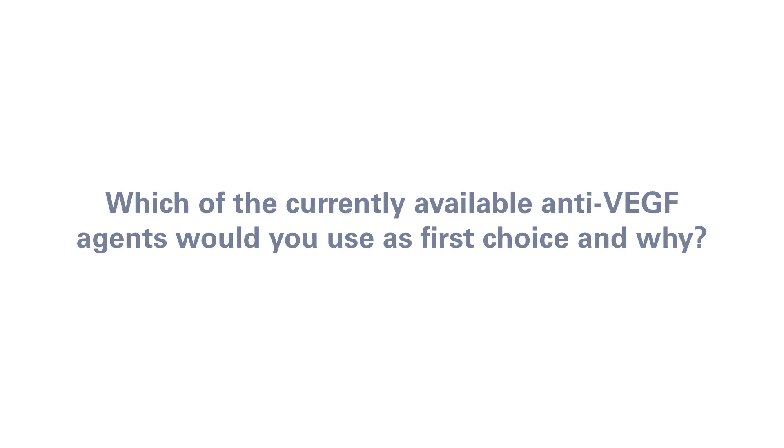Regarding bevacizumab, among the different agents, I would definitely restrict my options towards Lucentis or Aflibercept. That is because bevacizumab is not approved in Italy for treatment of either wet AMD or DME. Between the two remaining agents, as a first-line treatment, I would prefer using Lucentis for several reasons. One of them is that I have more experience with this drug, and the safety profile and systemic absorption of Lucentis is lower than that of Aflibercept.